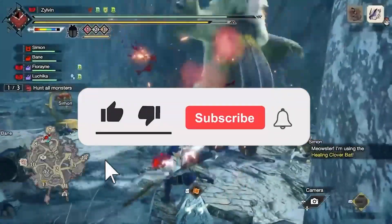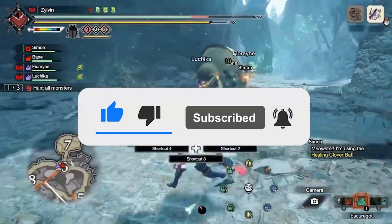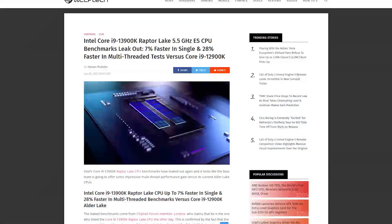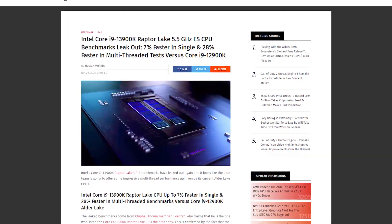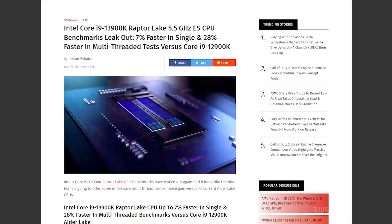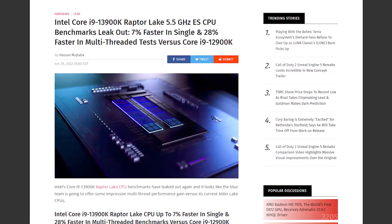Alright, hope you're all doing well. Please press that like button because this video took a lot of time to make. Today we are taking a look at the leaked benchmarks of the Intel Core i9-13900K, and they seem pretty promising. Let me explain what happened, because a lot has happened and a lot of leaks have turned out.